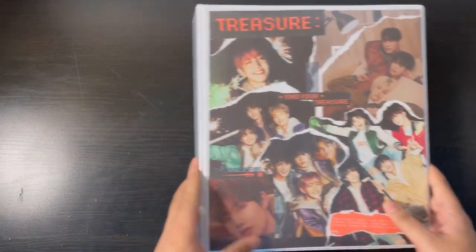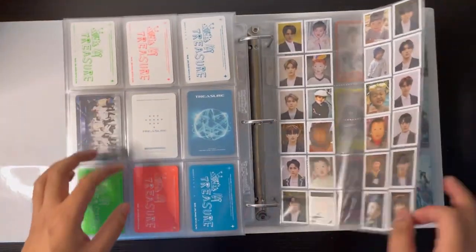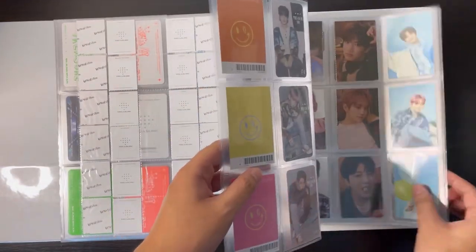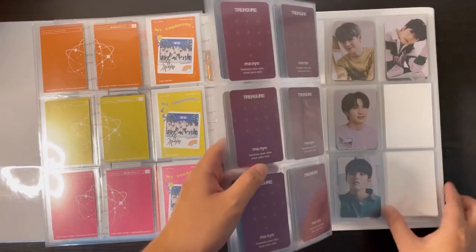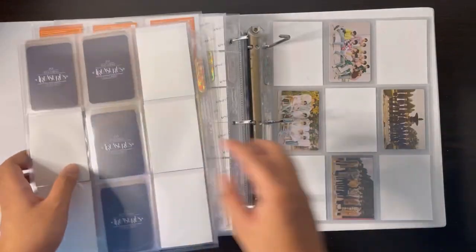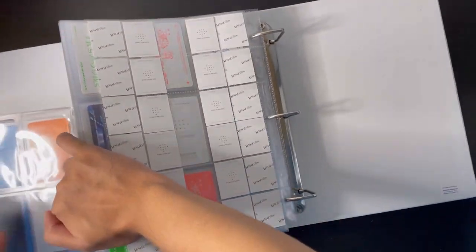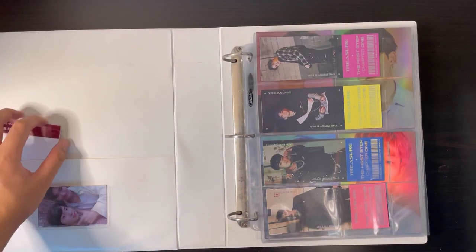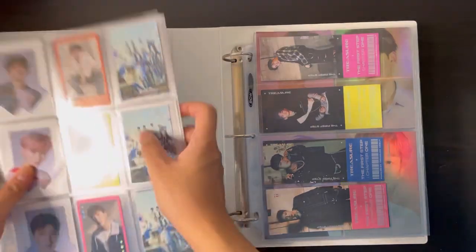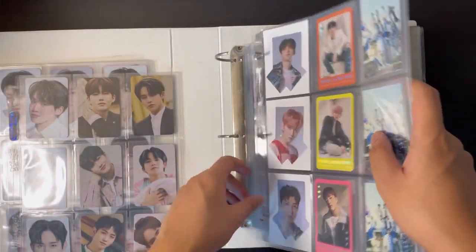Here's a binder where I'm going to do a lot of rearranging. I want to keep this binder purely as the First Step series, so I'm taking out the YG Select pre-order benefits — they are still the First Step series but I don't have OT12 complete for those. We're moving the miscellaneous stuff to another binder. Here's my bigger inclusions binder for Treasure — they're going to live here for now until I can find a better binder. I want to rearrange some things.